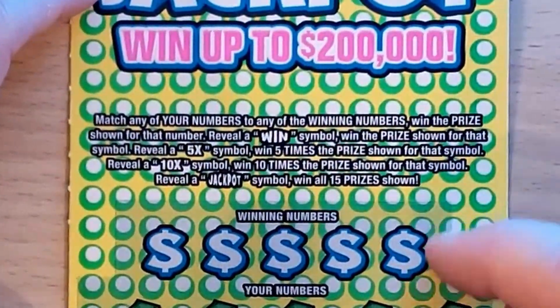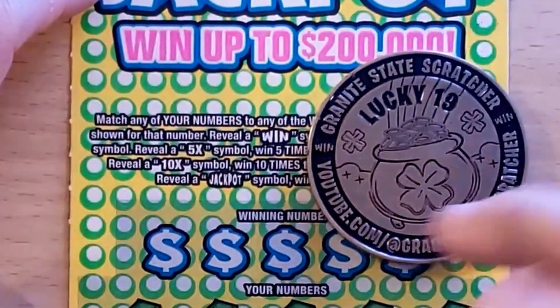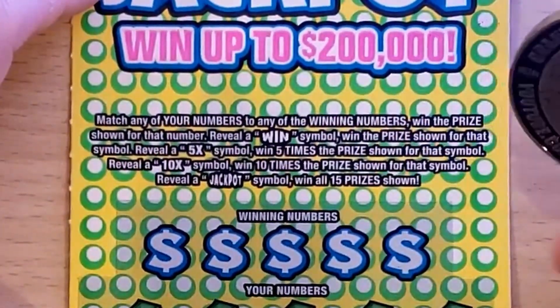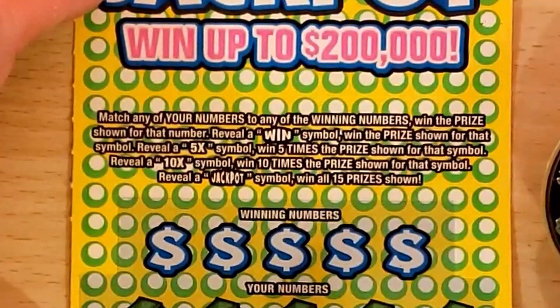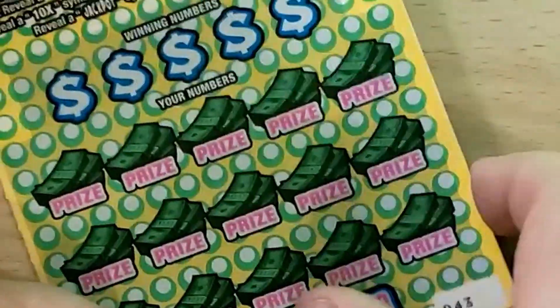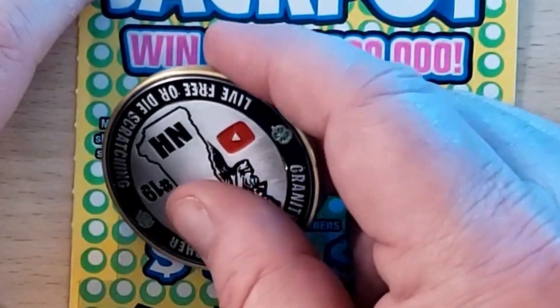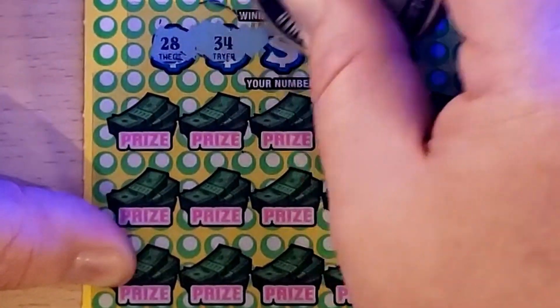On to the last ticket — Instant Jackpot. Numbers match game with a WIN symbol for instant win, 5x or 10x multiplier, or a Jackpot symbol to win all 15 prizes. Ticket number 43, overall odds are one in 3.49. Looking for 28, 34, 37, 39, and 7.